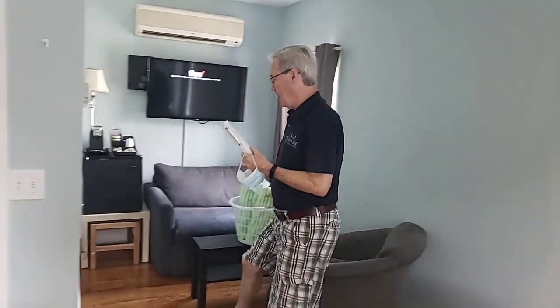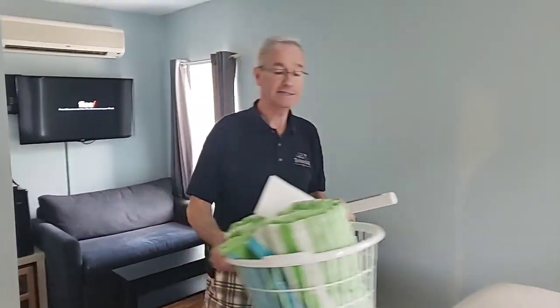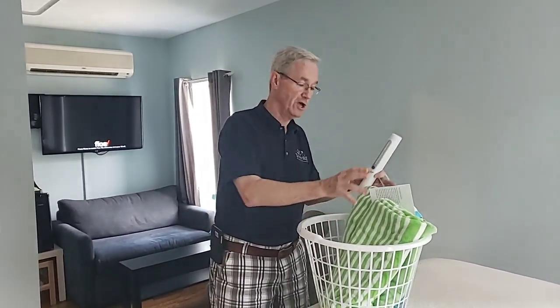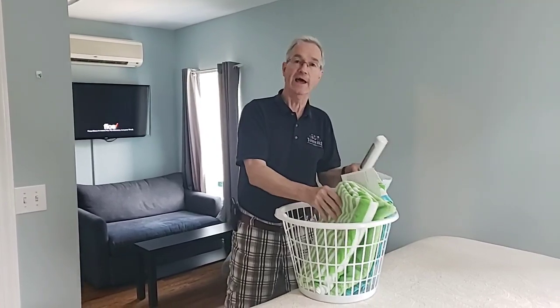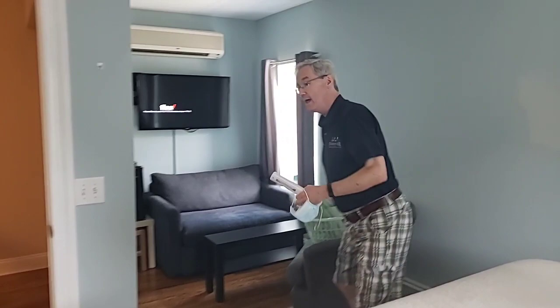The room also has a basket with towels — this is our exchange basket. When you need new towels, you just take these, put them outside the door. We come pick them up and then later in the day you'll have fresh linens outside the door. We do not come into your room while you're staying here. No Tandem Bike Inn staff will be in your room, so it keeps it safe and keeps it clean.